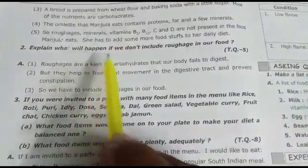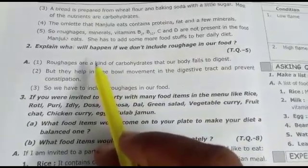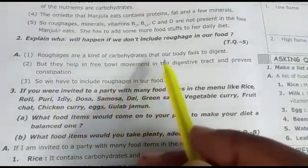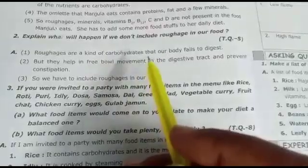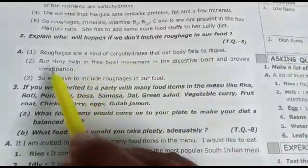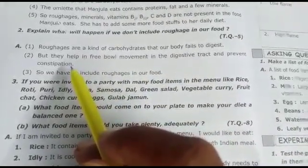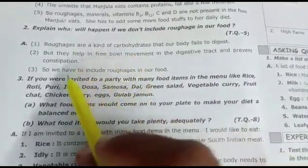Second question: explain what will happen if we do not include roughage in our food. Roughage, also called dietary fiber, is a kind of carbohydrate that our body fails to digest. But roughage helps in the free bowel movement in the digestive tract and prevents constipation and digestion problems.